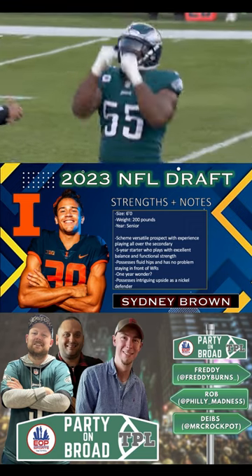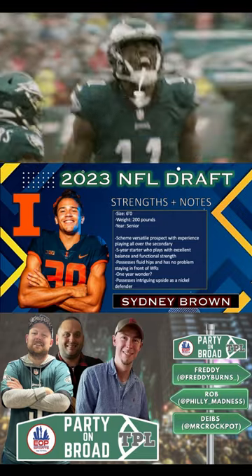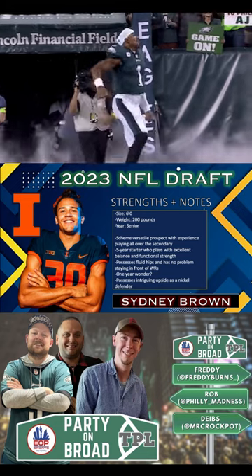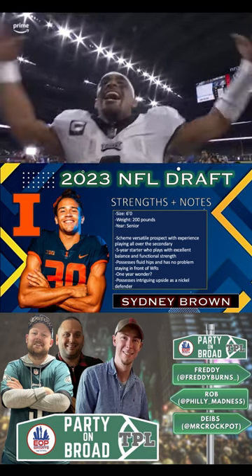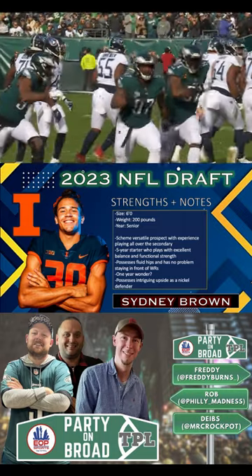He also showed quick active feet and surprisingly fluid hips in the field drills. Brown might be less than 6 feet tall but he's a thick 5 foot 10 at 211 pounds and is built like an action figure. He showed the quickness to play coverage close to the line of scrimmage as well as the range to man a deep coverage zone.